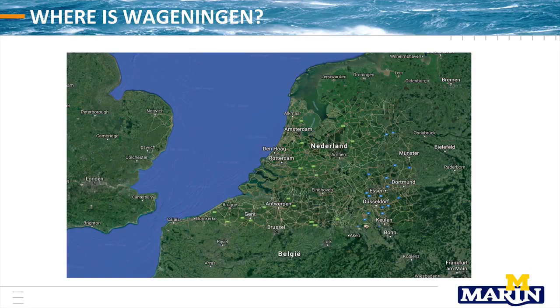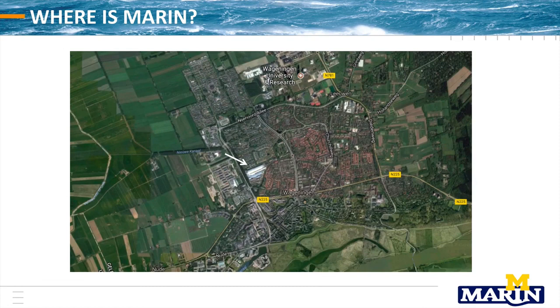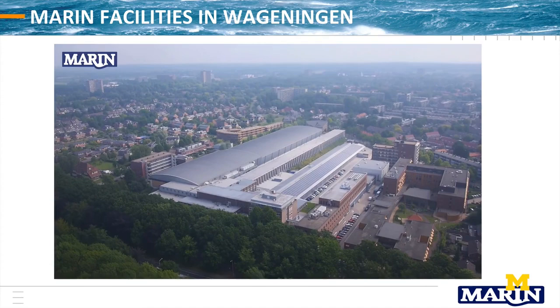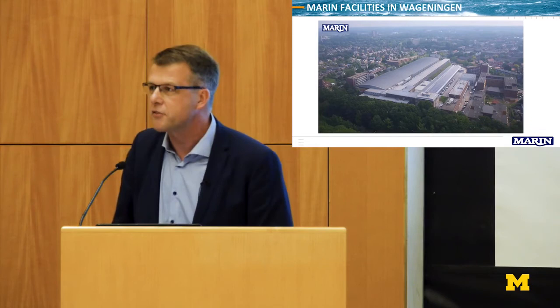Where is Wageningen? Let me help you — it's over there on the map, and if you zoom in, this little block above the G is already our facility. Zooming in further, there we are. That is our facility — MARIN, with our large testing facilities in the Netherlands.